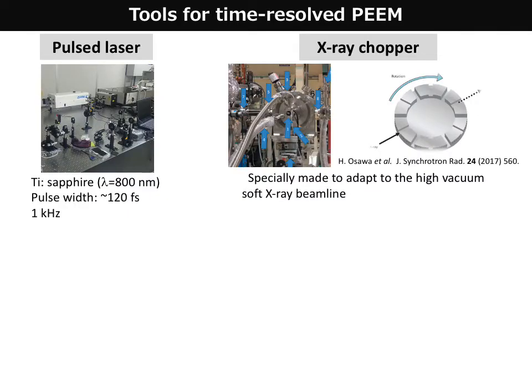Our main research target using the Focus PEEM is magnetic dynamics. Other important equipment has also been established, such as a pulsed laser system, an X-ray chopper, a synchronization system, and so on.